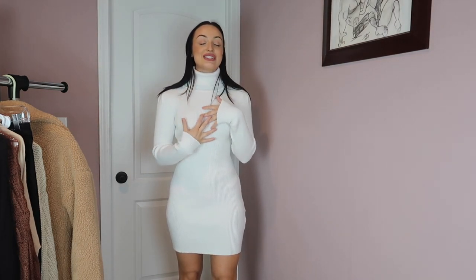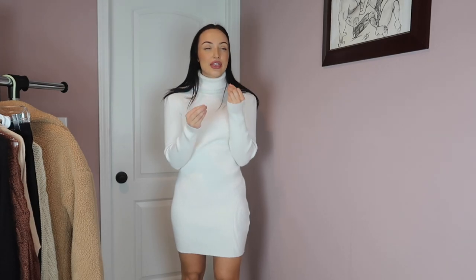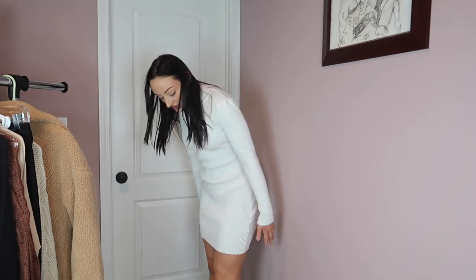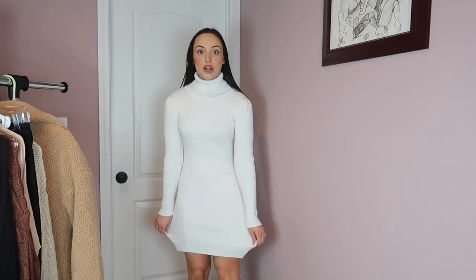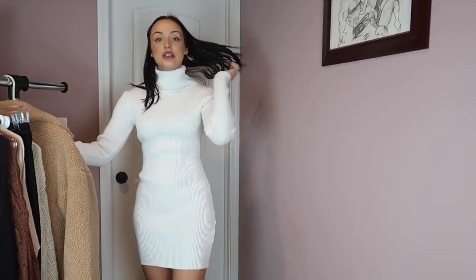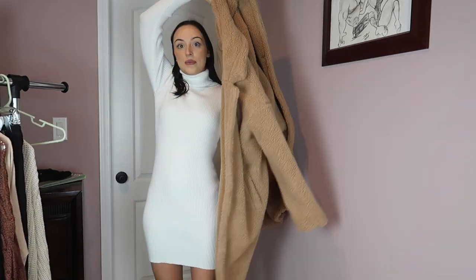This is just a comfy sweater dress from Shein — such good quality. It has a thicker material and it's so warm. It does fit a little baggy so I'd say size down if you want a tighter, form-fitting look. But I like the bagginess. It's a good length — right in the middle of your thigh. The shoes I'm obsessed with — I got these from Aldo, they were on sale for Black Friday. I want to show this coat first with the whole outfit.